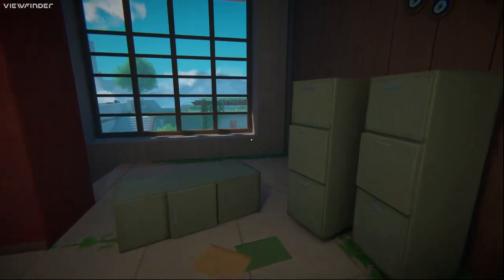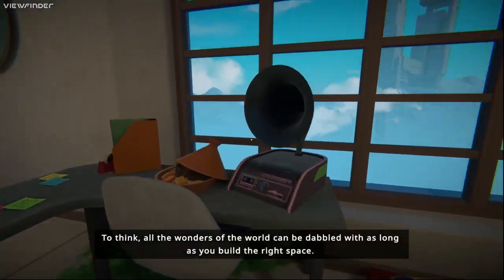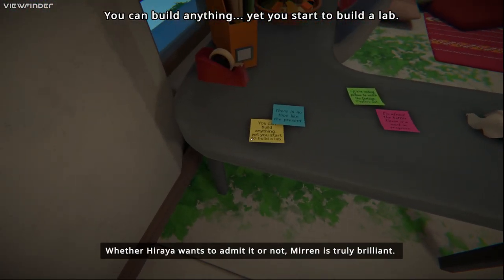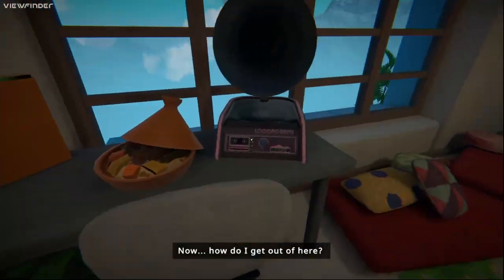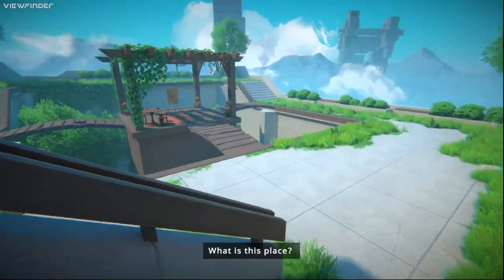So let's just roam around here for a while. There's no time like the present. I'm reading these — 'you haven't built anything yet, you start to build a lab.' Alright, I don't want this anymore, we're good. Anyway we're just gonna keep going here.